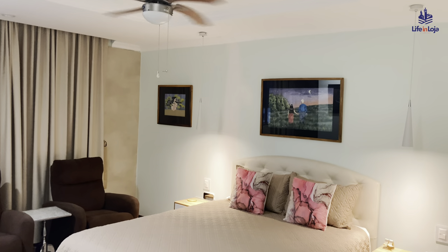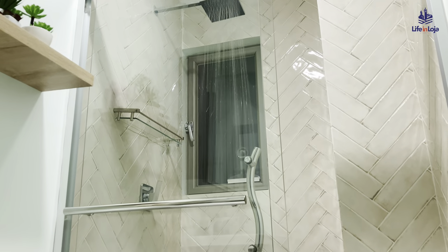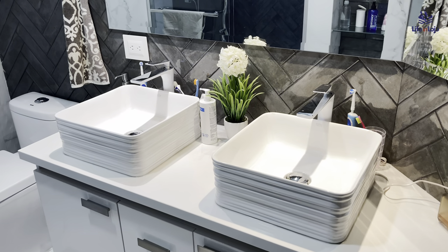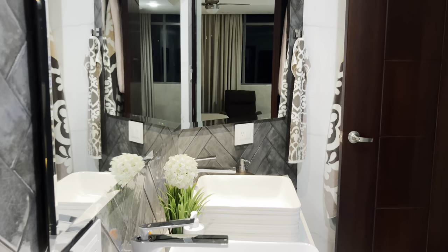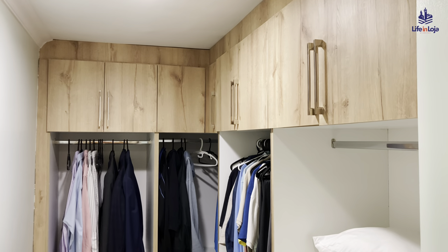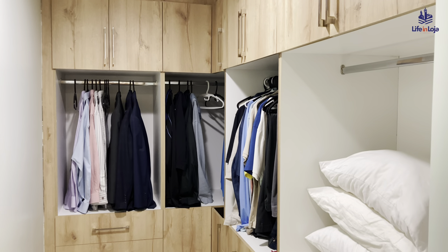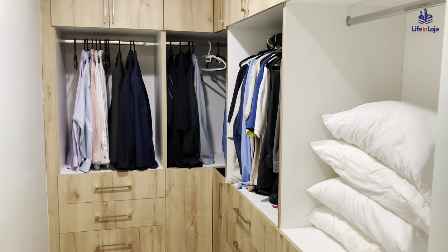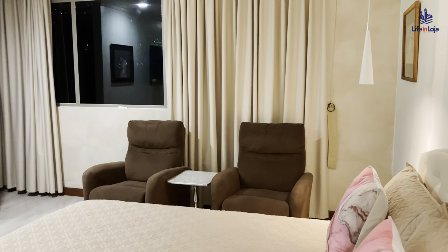The master bedroom includes a suite full bathroom with a glass rainfall shower enclosure, custom-built vanity with dual geometric porcelain vessel sinks topped by panoramic mirrors. The well-appointed master suite has a full walk-in closet with built-in wardrobe areas, contemporary furnishings and fixtures, and a new entertainment center.